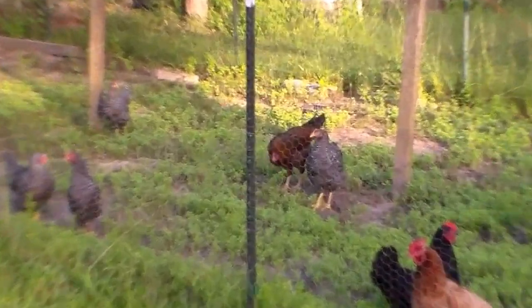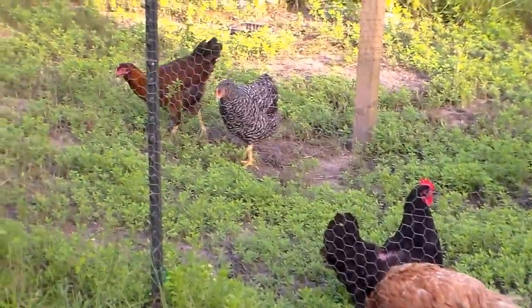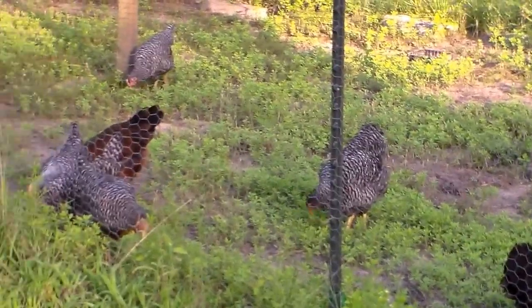Some of them, like that one there — those two are just about as big as these two. Maybe a little bit smaller. But they're growing very fast. That's my chickens.